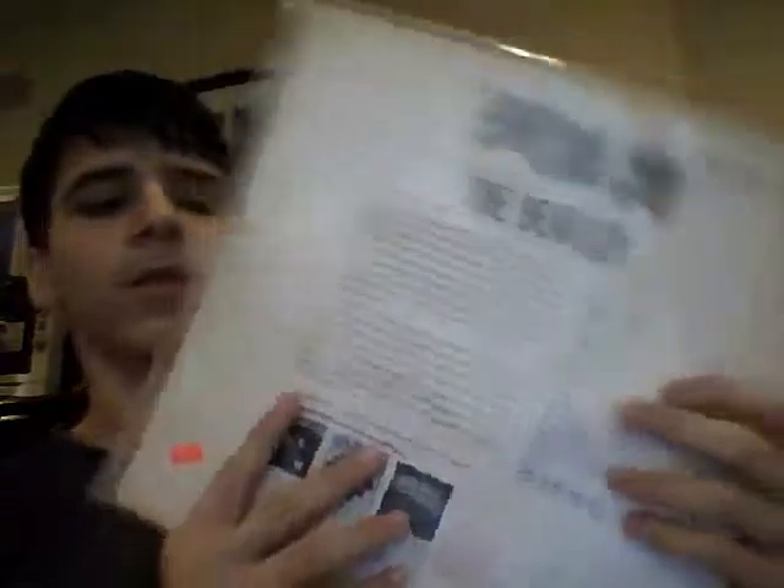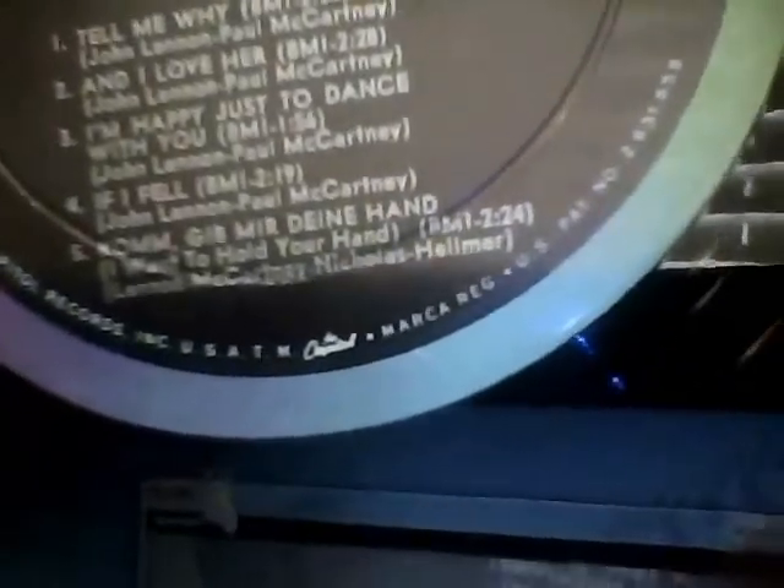This first copy is an original mono — I paid $15 for it. It has a blue inner sleeve and a rainbow Capitol label. It actually has the error right here: in the credits it says 'Nicholas' with an H, so that's the first pressing. That's great.